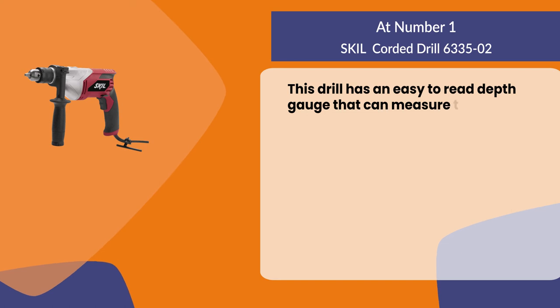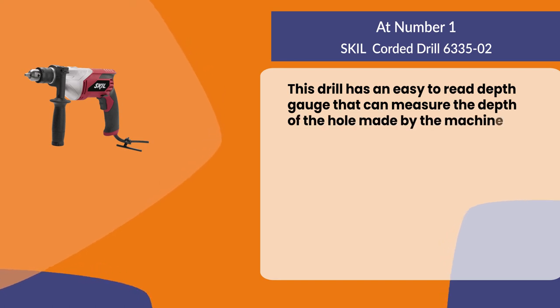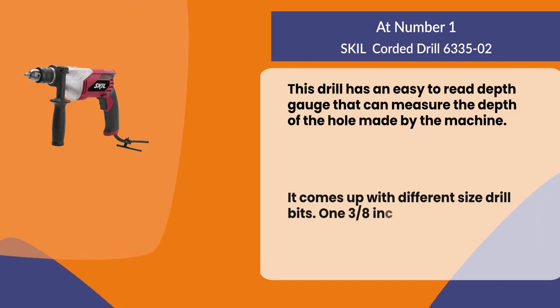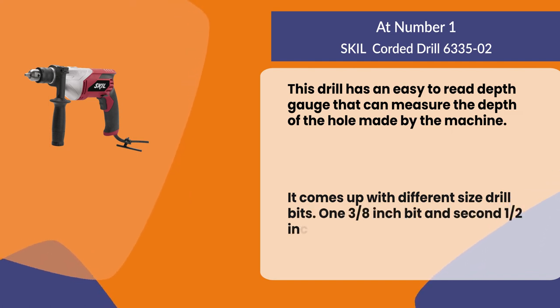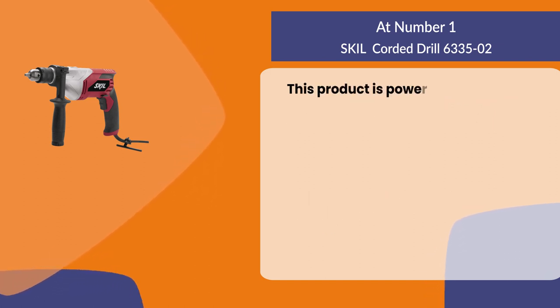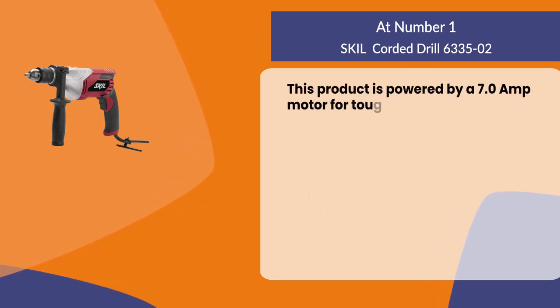This drill has an easy to read depth gauge that can measure the depth of the hole made by the machine. It comes with different size drill bits: a 3/8 inch bit and a 1/2 inch bit. This product is powered by a 7.0 amp motor for tough applications.